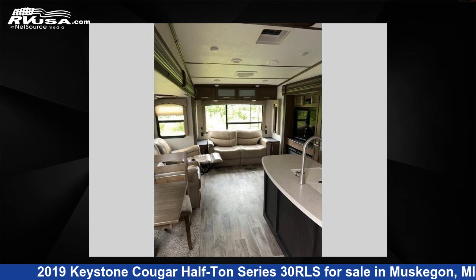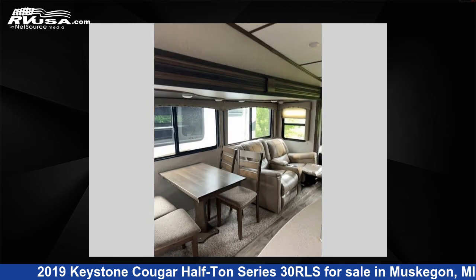For more information and pricing on this unit, and to see all units available for sale by Optimum RV Muskegon, visit RVUSA.com.